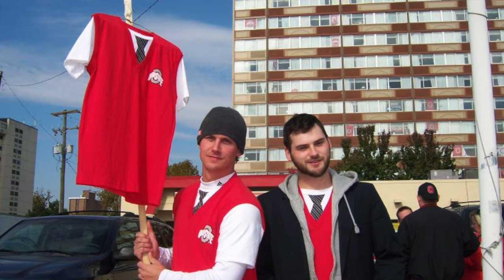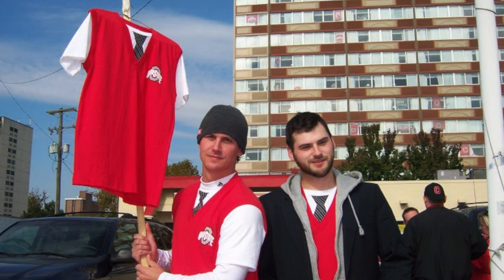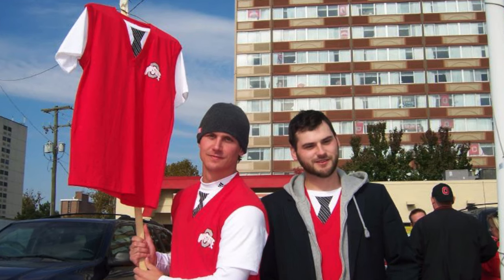The most fun I had selling the shirts was going down to Columbus and selling them at the 7-Eleven on Lane Avenue before the games. While we don't make the Ohio State sweater vest t-shirt anymore and no longer have a license with the university, it sure was a fun way to get started.